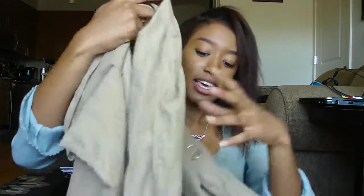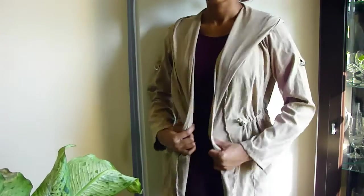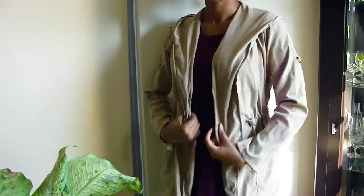The trench coat sweater was about $14. It has pockets and you can roll up the sleeves with these little tabs. There are no buttons to close it but you can cinch the waist on the sides slightly. I like it — I can't wait to wear it out, especially with a big sweater.